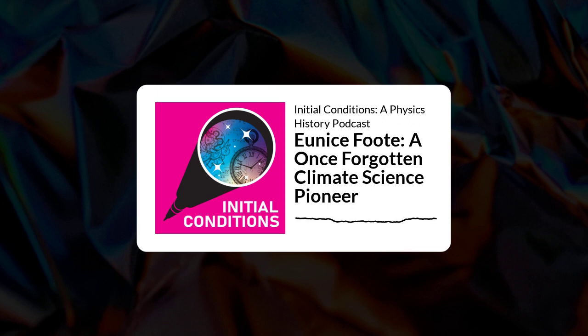From the Niels Bohr Library and Archives at the American Institute of Physics, welcome to Initial Conditions. I'm Maura Shapiro. And I'm Justin Shapiro. We are both fascinated by what the initial conditions of atmospheric research in the 19th century reveal about the evolution of climate science.